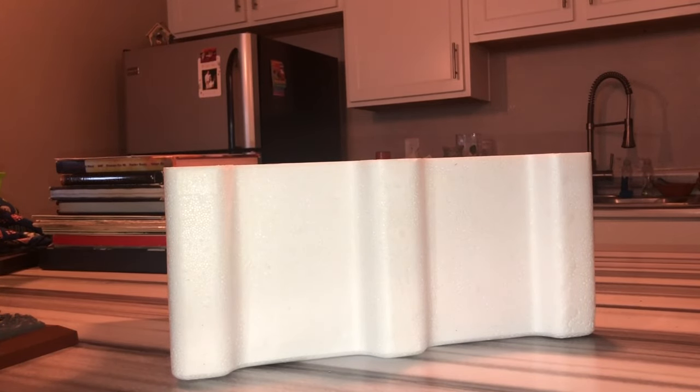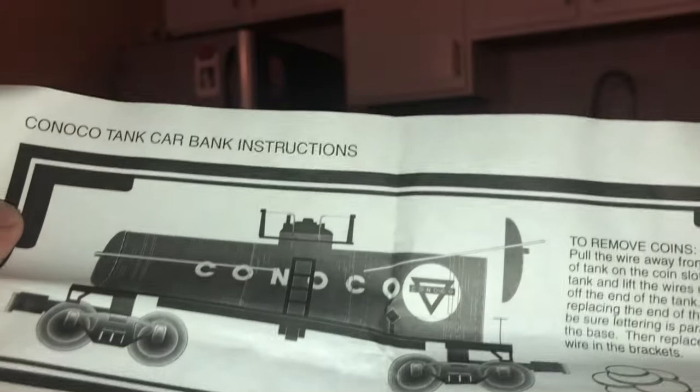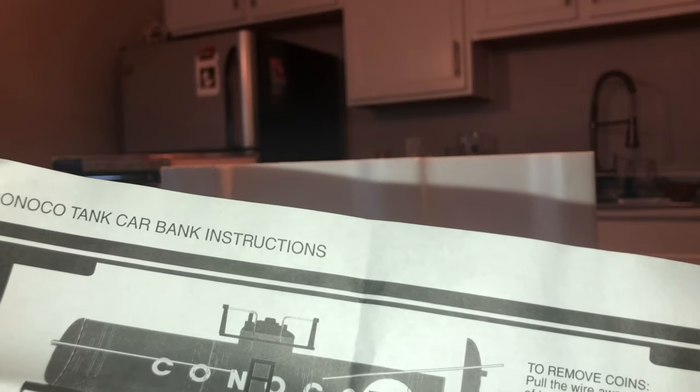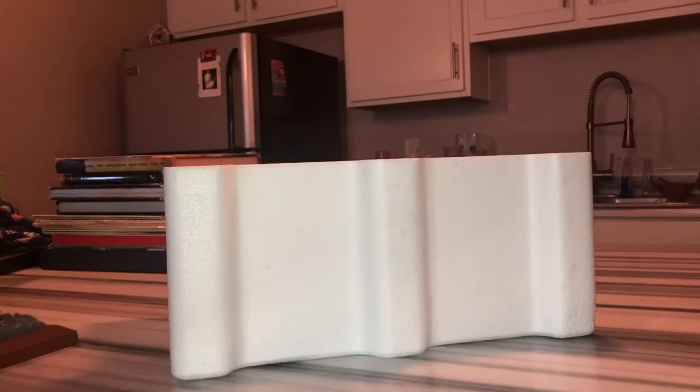Now you have your instructions. If you want to put banks in the car and load the coins, you gotta follow these instructions — to remove the coins, put the wire away from the sides of the tank, and the coin slot ends, and then line the wires up with brackets. Look at that — ain't she beautiful? Here comes your tank car.